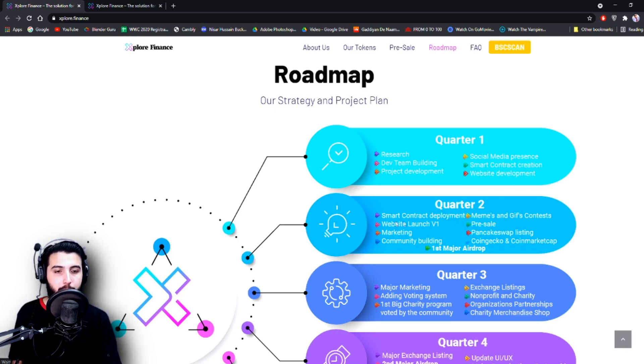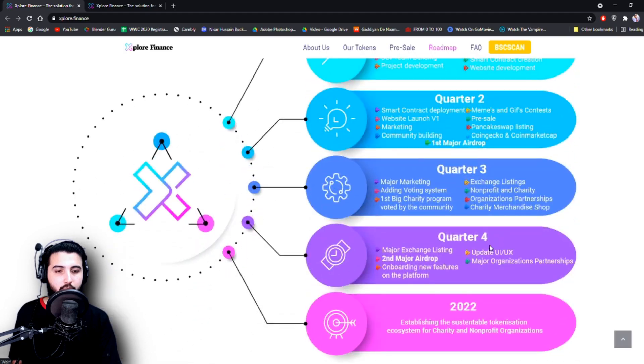Quarter 2: Smart contract deployment, website launch phase 2, marketing, community building, names and gifts contests, pre-sale, PancakeSwap listing, CoinGecko, CoinMarketCap, and first major airdrop.